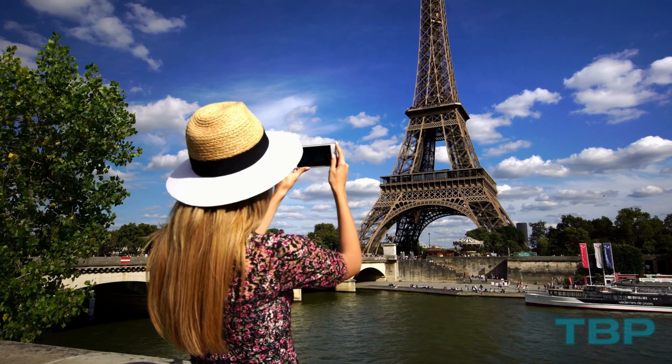Constructed in 447 BC, the Parthenon showcases countless columns, leaving an indelible impression on all who behold it. After dusk, the Acropolis is illuminated, casting a radiant glow visible throughout Athens.